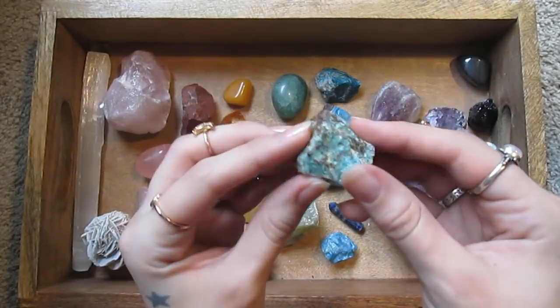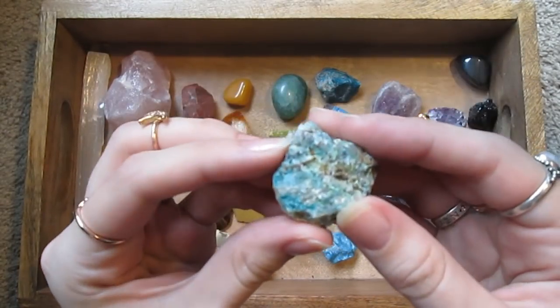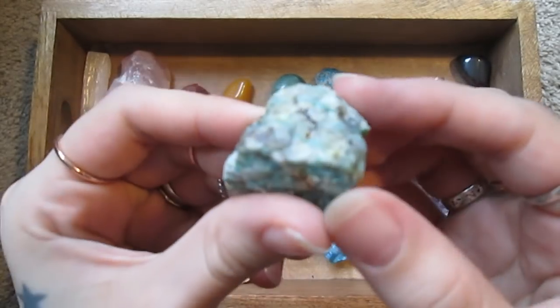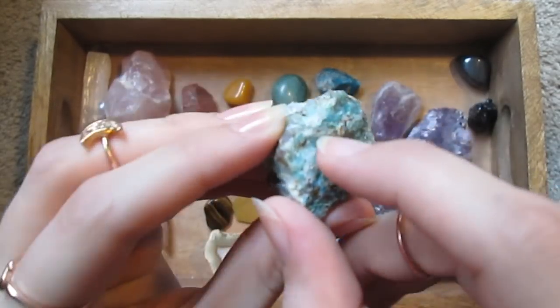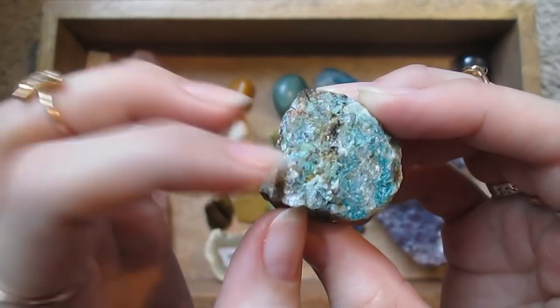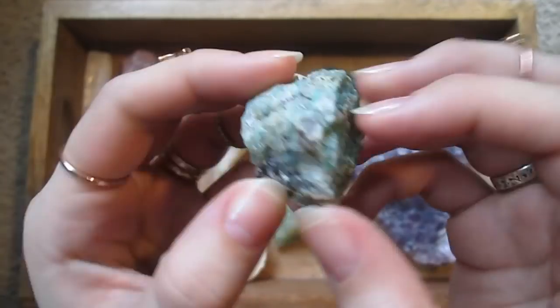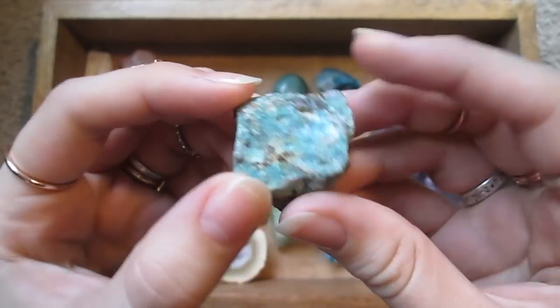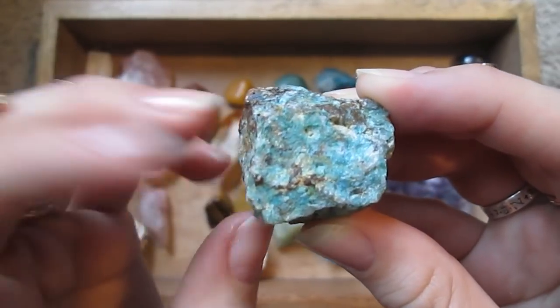This is another one from that mix that I'm not entirely positive about, but I believe it is raw chrysocolla. It's got a kind of green-blue rough appearance mottled with some browns.